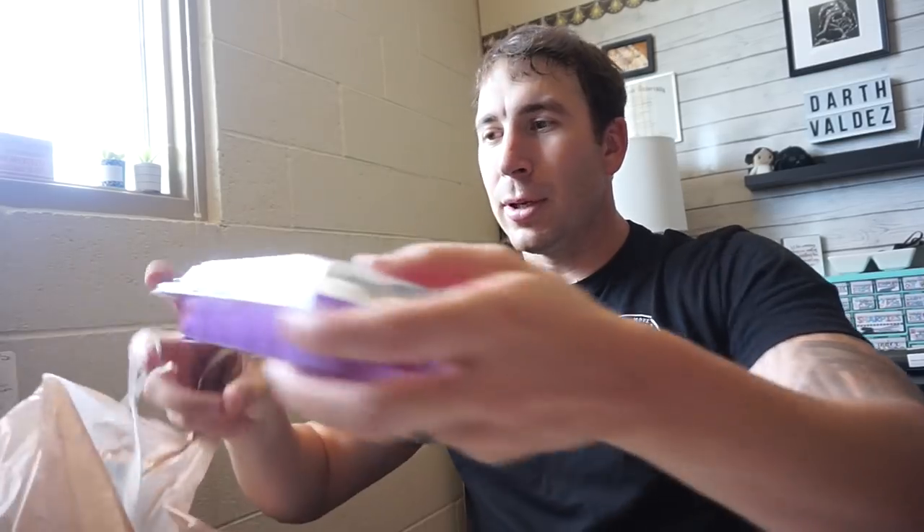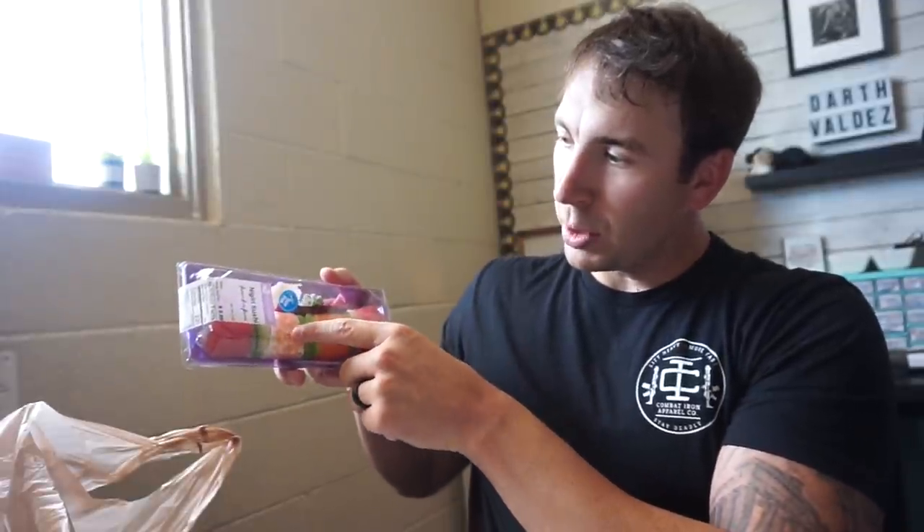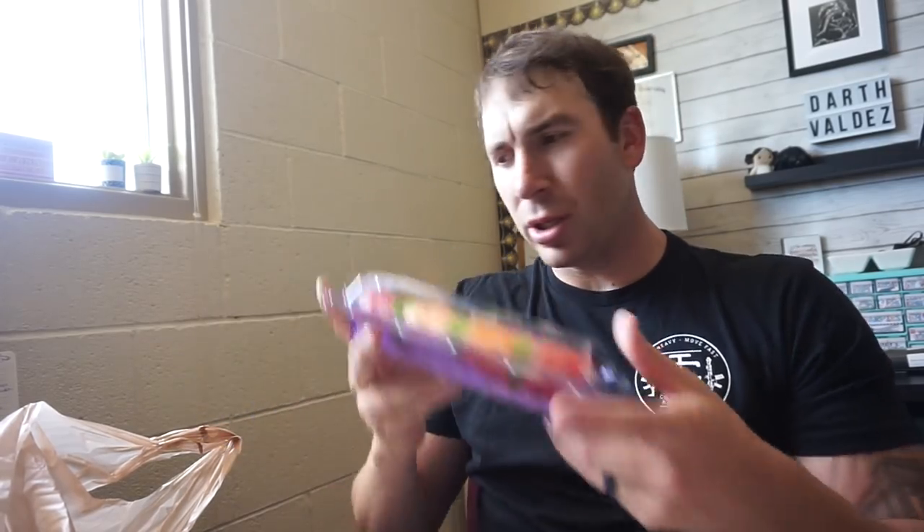Today I brought my wife some sushi — a Philly roll. She likes that cream cheese and stuff. I myself got the... I'm not sure how to pronounce it. I think it's a Nigiria sushi. We have some tuna, avocado, salmon, shrimp, and more tuna. Pretty good. Just got done doing a leg workout so I figured this would be a good post-workout meal.